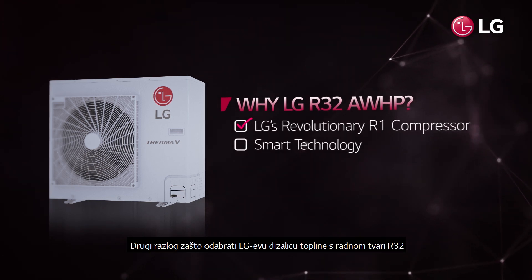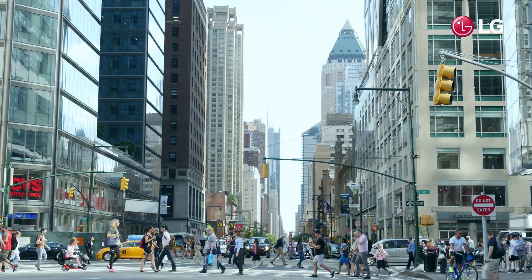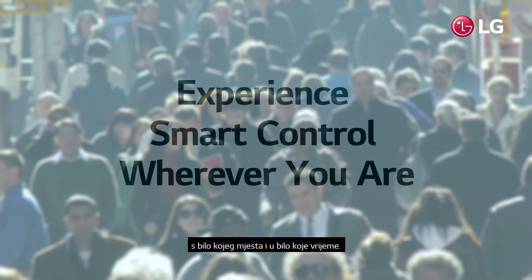The second reason to choose LG's R32 AWHP is its smart technology. Convenience was upgraded to enable remote heating function, so busy people can control their system from anywhere.